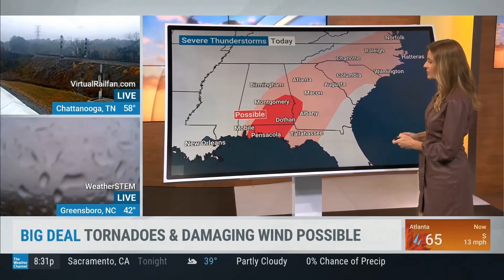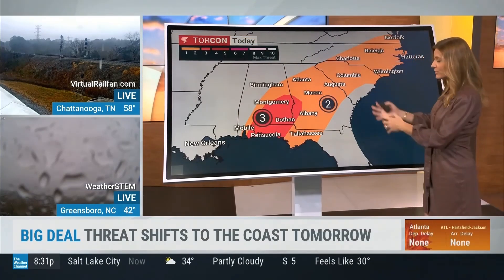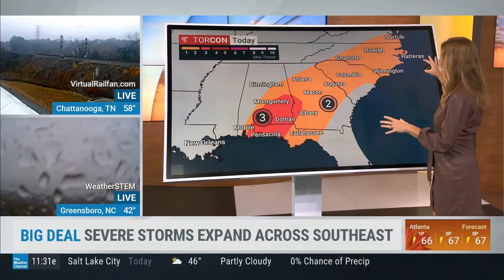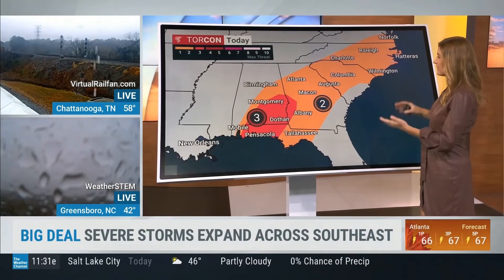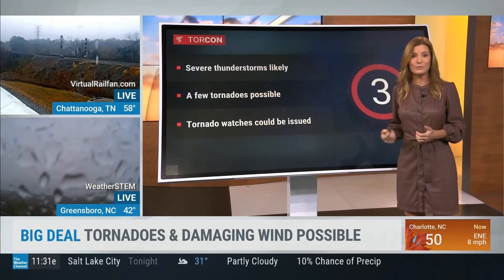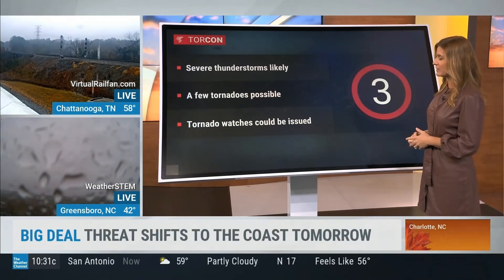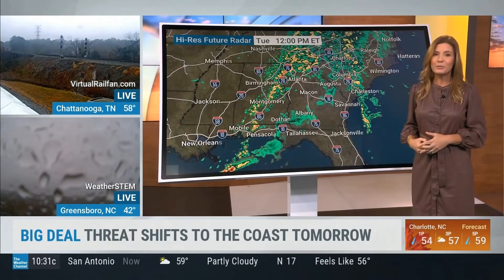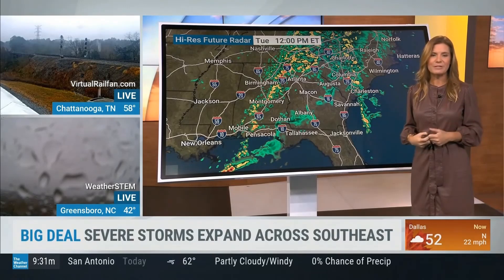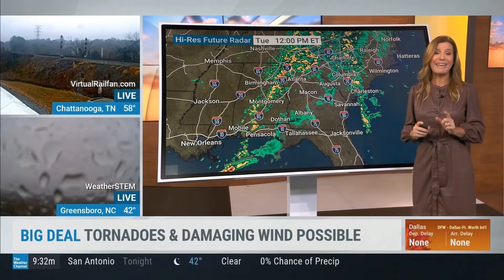There's an isolated chance of a tornado spin-up, especially in this area in red — this is where we have a three on the Torcon. That covers Montgomery, Dothan, down through the Florida Panhandle including around Pensacola and back towards Destin. A two on the Torcon extends elsewhere — even Charlotte, Columbia, Augusta — where the main mode of precipitation is rain, but a thunderstorm and isolated severe storm are possible. When you have a three on the Torcon, it means severe thunderstorms are likely with a few tornadoes possible and tornado watches could be issued.